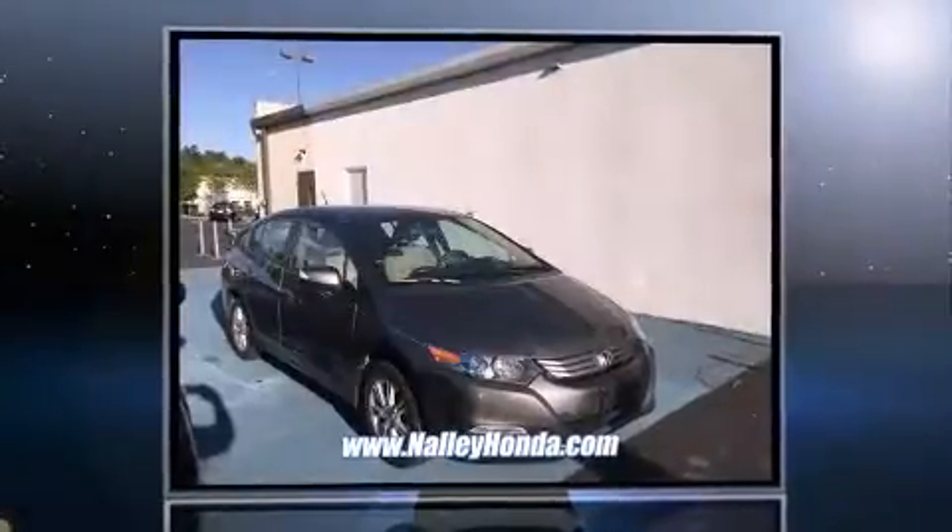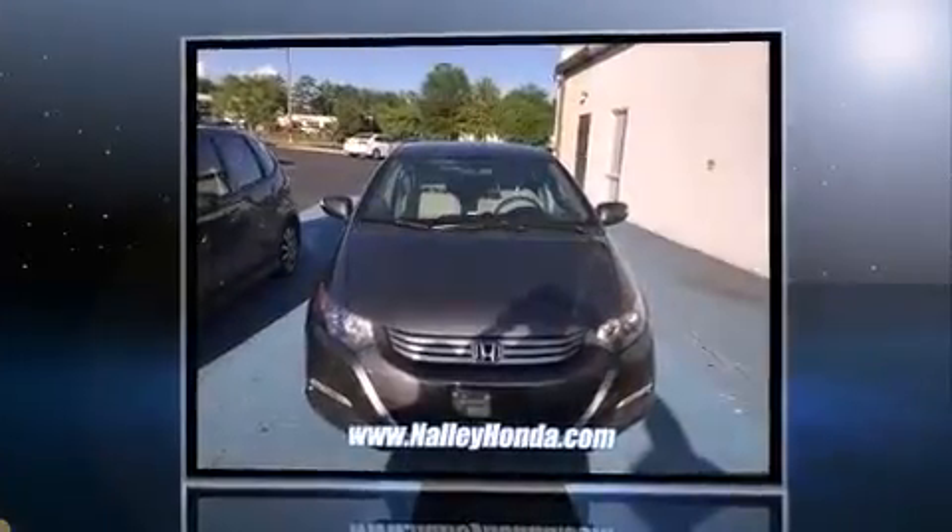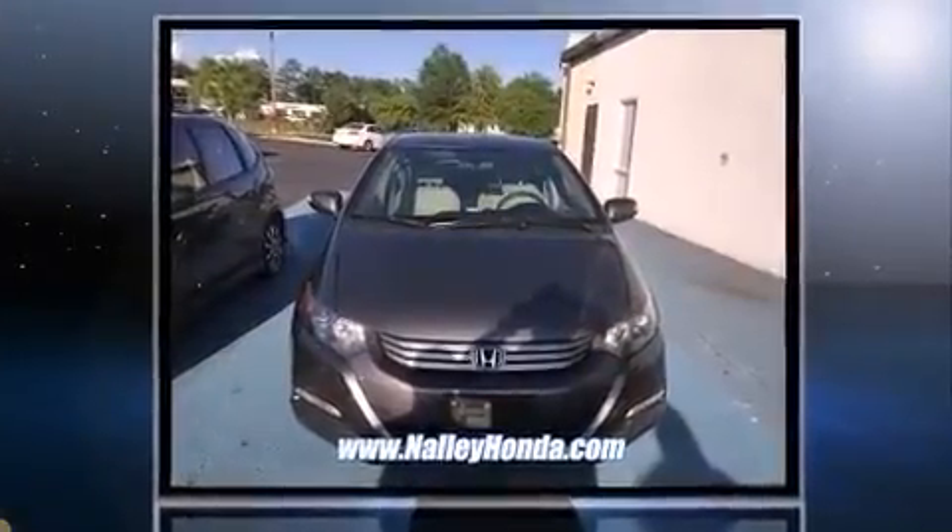Discerning drivers will appreciate the 2011 Honda Insight. With less than 40,000 miles on the odometer, this hybrid vehicle excels as earth-friendly, practical transportation.